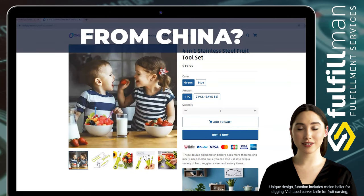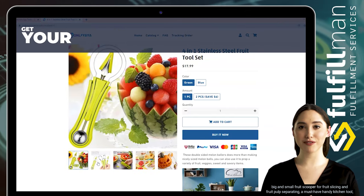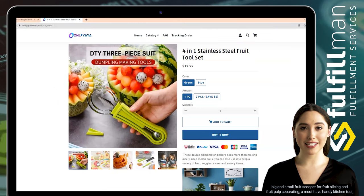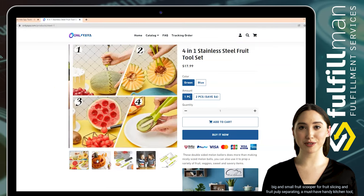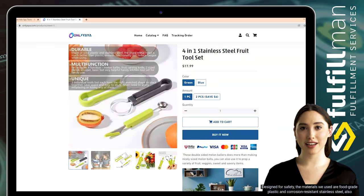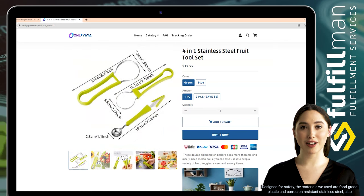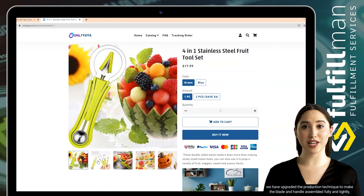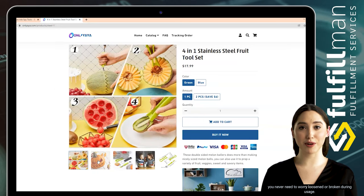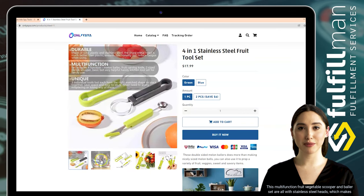The unique design includes a melon baller for digging, a V-shaped carver knife for fruit carving, and big and small fruit scoopers for fruit slicing and pulp separating — a must-have handy kitchen tool. Perfect for fruit salads, garnishes, and healthy fruit snacks. Designed for safety, the materials used are food-grade plastic and corrosion-resistant stainless steel, with an upgraded production technique to make the blade and handle assembled fully and tightly.